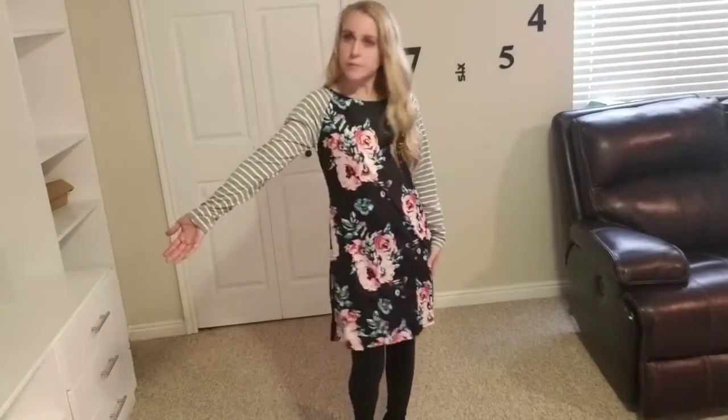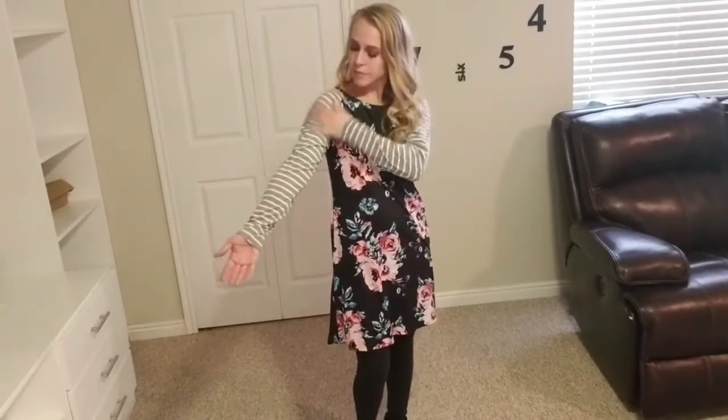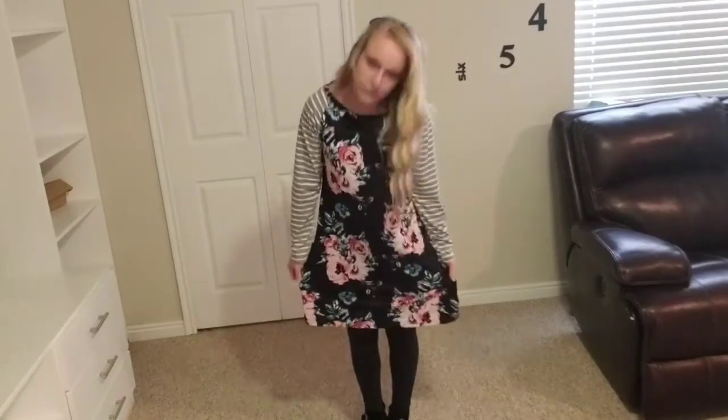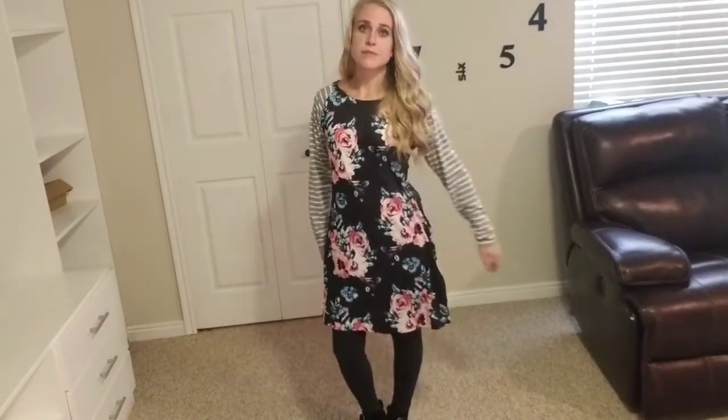Today I'm going to be giving you a closer look at this casual dress. This one has a little bit of patchwork to it. It's got striped sleeves and then the body of the dress itself is a floral print. This is a pretty short length.